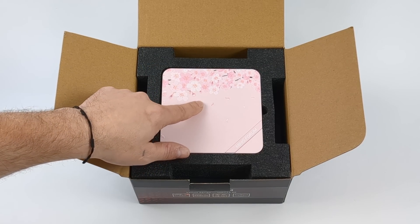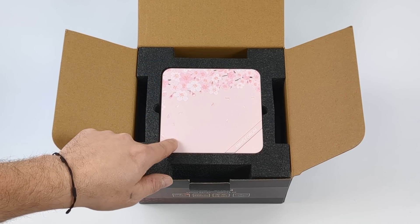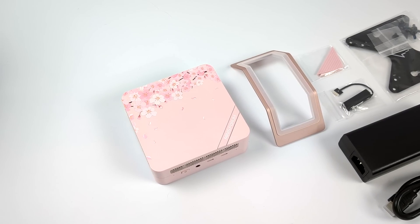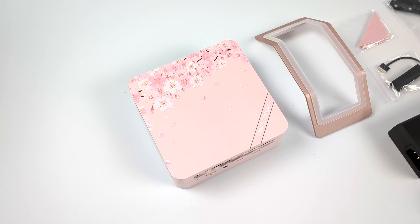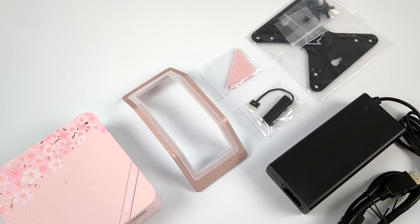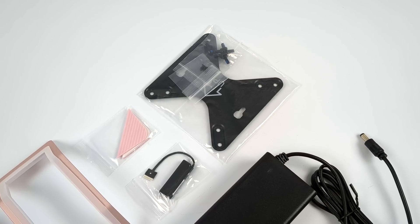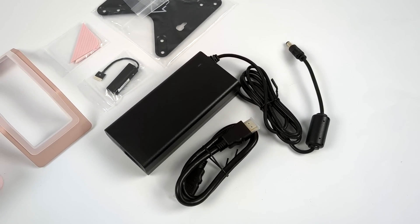I personally think it looks absolutely amazing. Originally I thought this was just a little vinyl on the top, but the whole unit itself is pink and it seems like this was painted on. It's got texture to it. Inside the box we also get a color-matching stand — you can set this up vertically or horizontally. We've got some replacement non-slip feet also matching the color, support for a 2.5 inch drive in the bottom, an adapter, a VESA mount, and a 120 watt power supply.